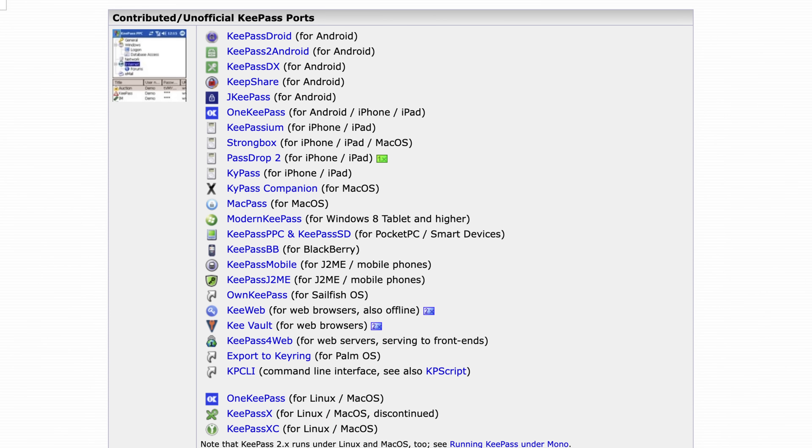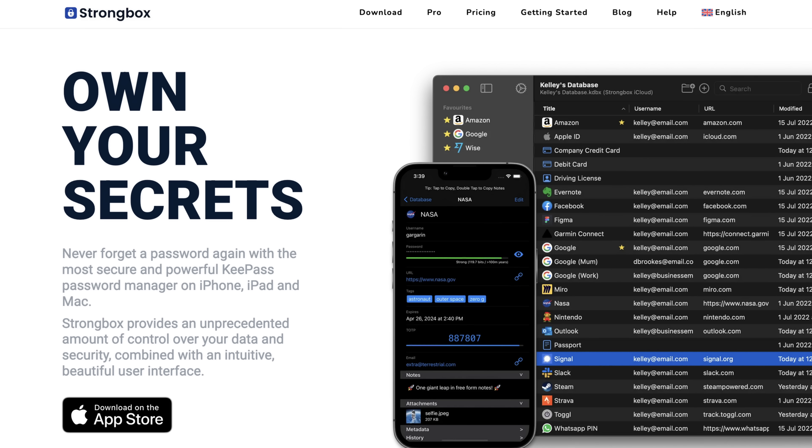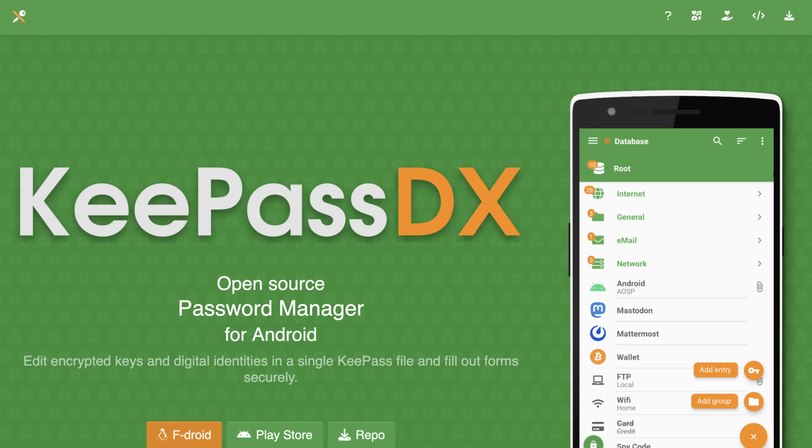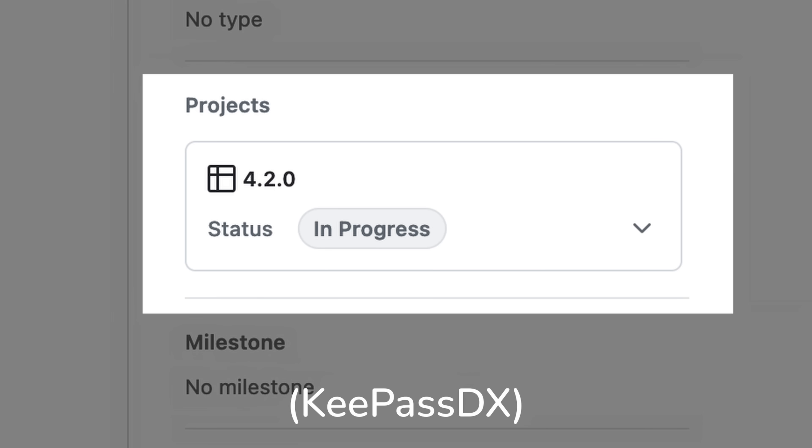The main downside to KeePass is the variety in quality of clients. We recommend KeePass XC for Windows and Linux, Strongbox for macOS and iOS, and KeePass DX for Android. You'll have to experiment to find your favorites. KeePass may have complete, limited, or no direct support for passkeys depending on the client you choose, so pick a client you enjoy and make sure it has the features you want.